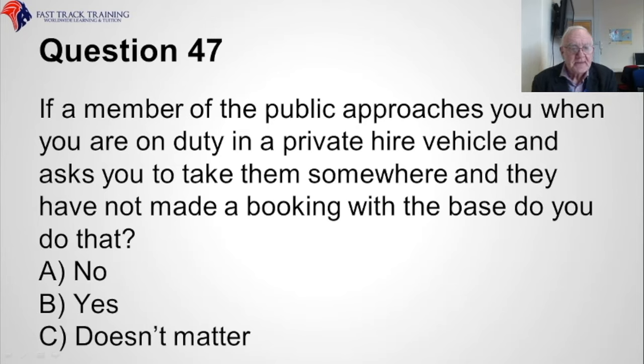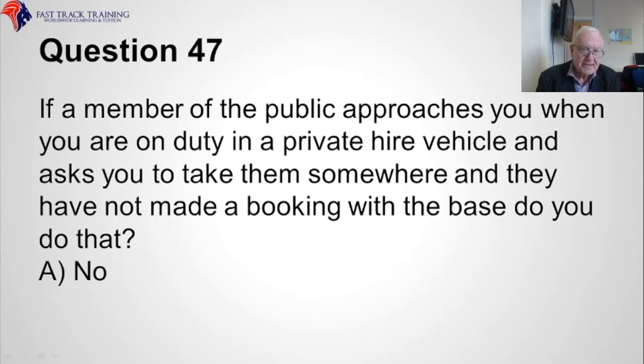Question forty-seven. If a member of the public approaches you when you are on duty in a private hire vehicle and asks you to take them somewhere, and they have not made a booking with the base, do you do that? Is it A, no, B, yes, or C, doesn't matter? The correct answer is A, no.